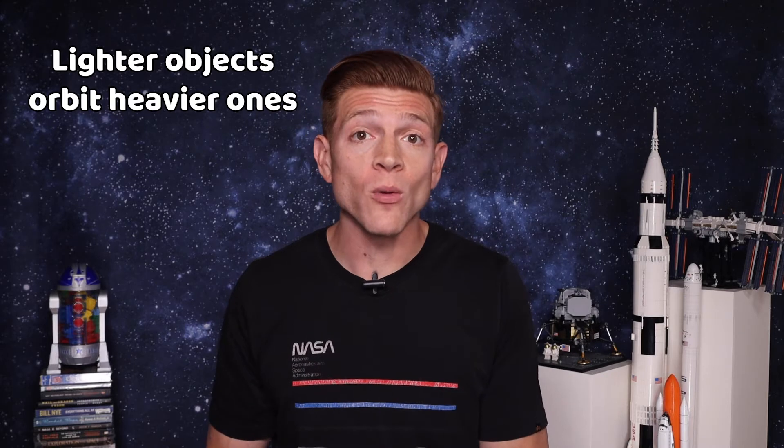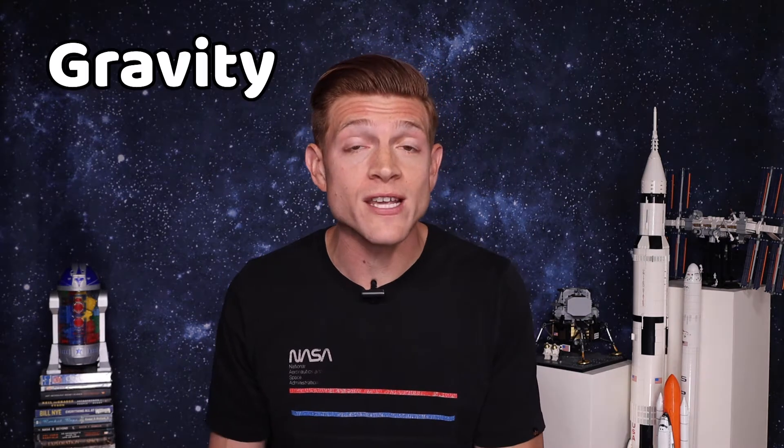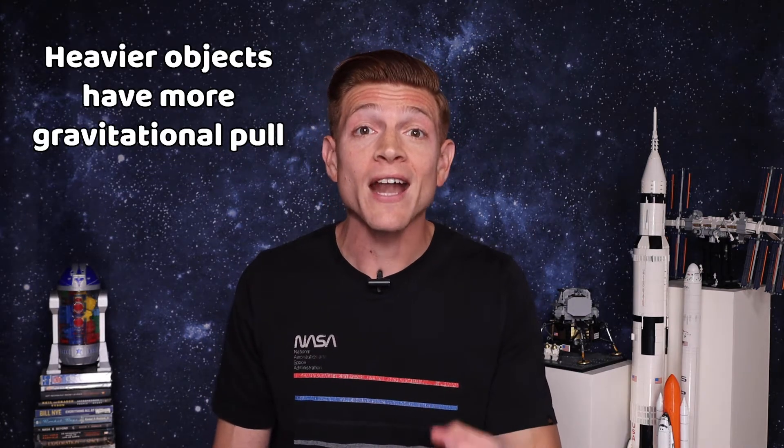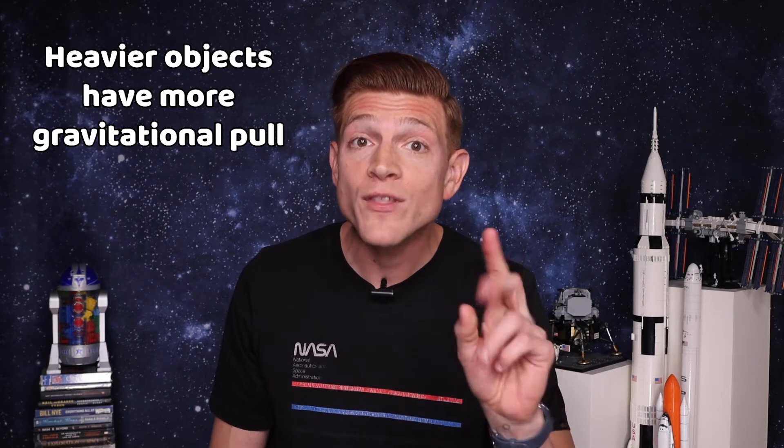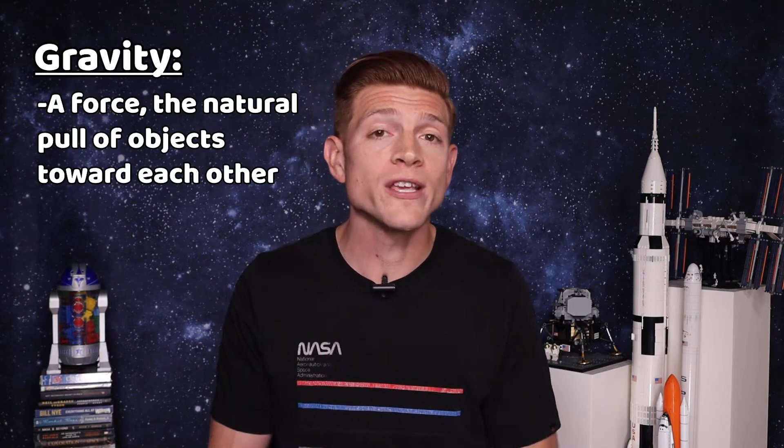Smaller or lighter objects always orbit the heavier ones. The moon orbits the Earth, Earth orbits the Sun, but why? It's because of gravity. Heavier objects have more gravity, and gravitational pull is one of the two ingredients needed for orbit. Gravity is a force — a natural pull of objects toward each other. The other ingredient for orbit is speed and direction, or velocity.